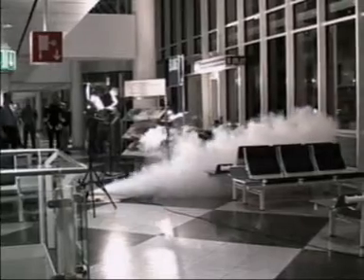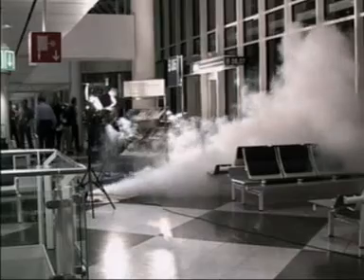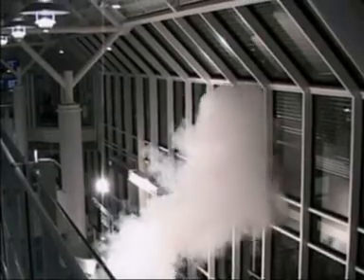The glass facades used in modern buildings represent a unique challenge for climate control systems. The constant supply of fresh air to provide an adequate amount of oxygen needs to be balanced with evenly distributed, comfortable temperature.